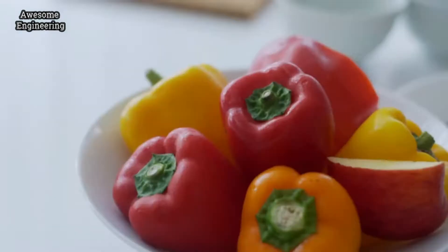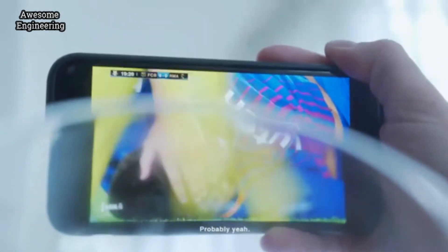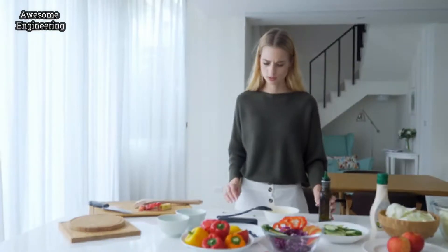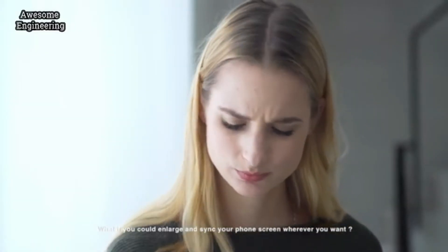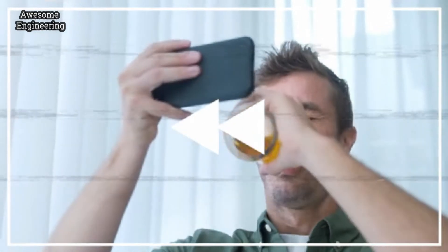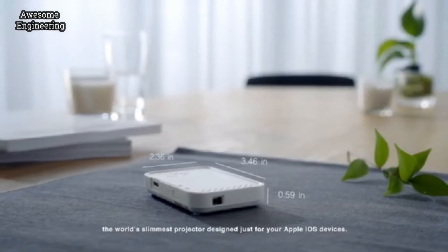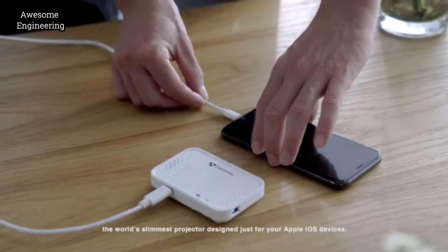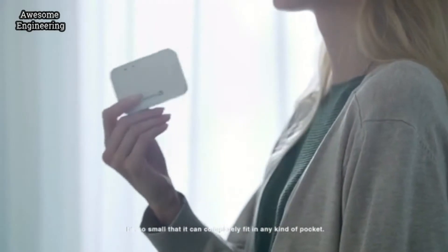Have you ever thought that your screen is just not big enough? Well, we do have a solution for you. This is Bijuu, the world's slimmest projector, designed just for your Apple iOS devices. It's so small that it can completely fit in any kind of pocket.